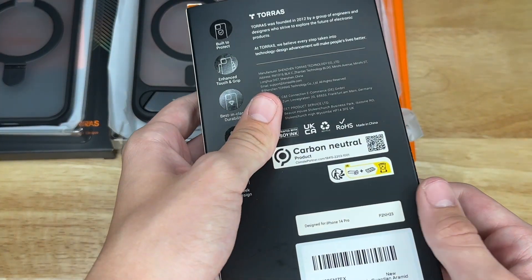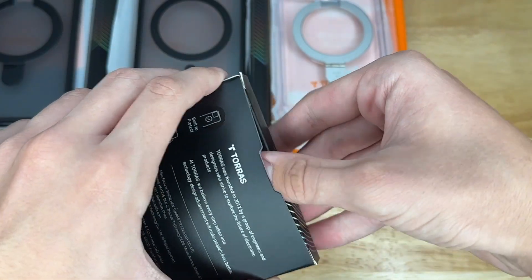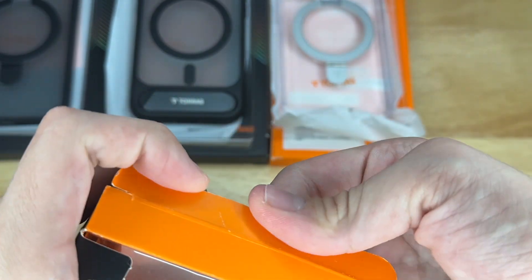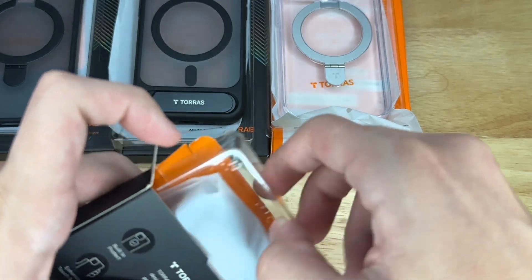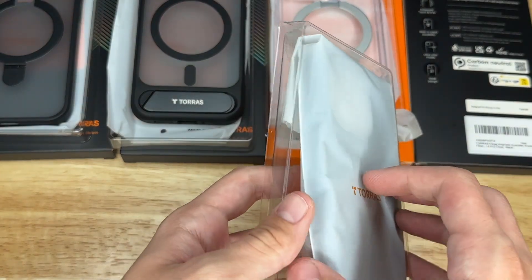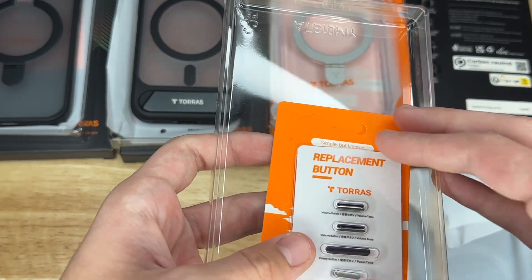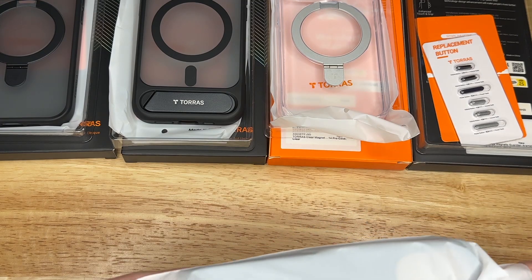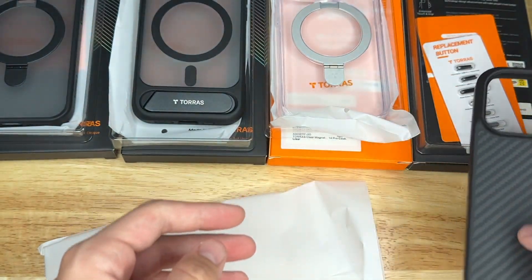Now we have the final case — the Mega Magnetic Guardian with aramid fiber carbon fiber. I'll leave all the links in the description and I'll probably put the prices on screen if I can find these exact cases on Amazon. Same packaging. This one has different buttons — that looks really cool. You can change the buttons on this case, and it also has MagSafe in it.